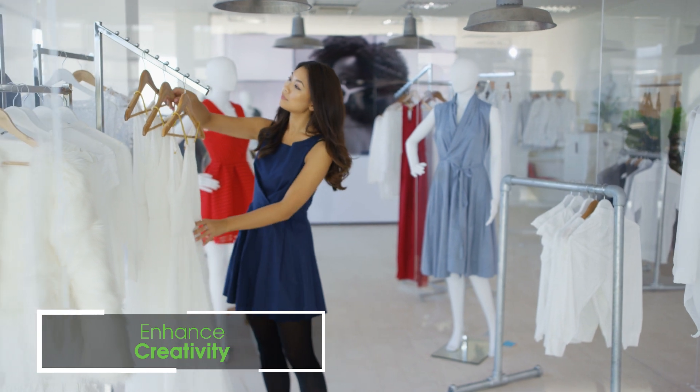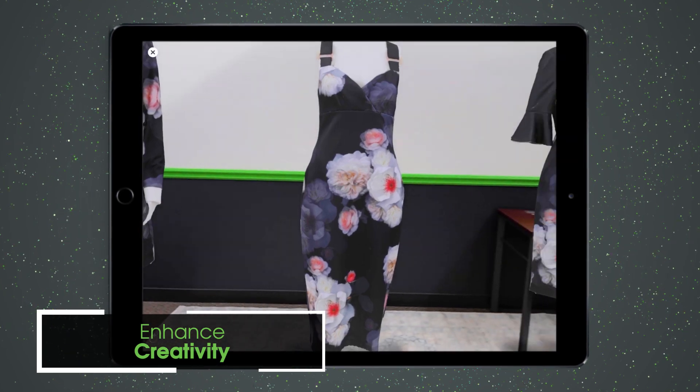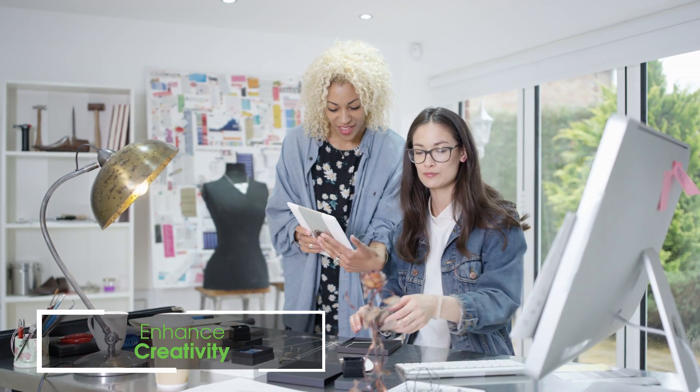Optimize how your products are designed, sourced, and sold by leveraging machine learning, analytics, and augmented reality to gain an edge in today's competitive retail market.